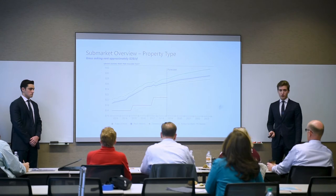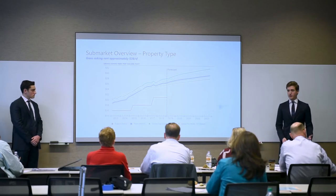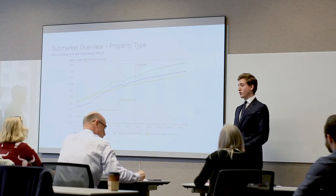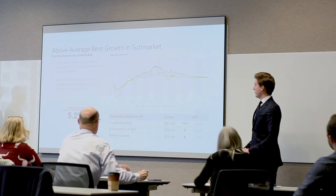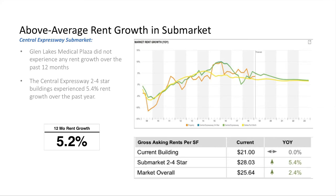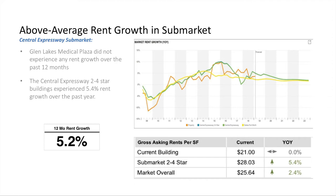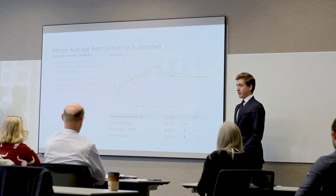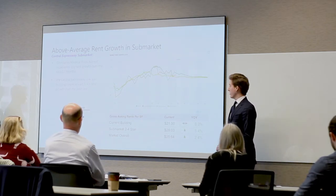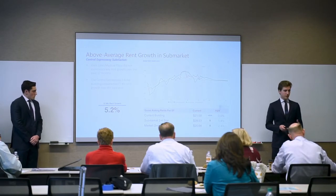The gross asking rent graph shows the medical plaza's orange line at $21 per foot, while the Central Expressway sub-market is at $28, with rents forecasted to grow to $32 per foot by end of 2023. Although Glen Lakes hasn't experienced rent growth over the last 12 months, two-to-four-star buildings in the sub-market have seen about 5.5% year-over-year rent growth. The forecast shows rent growth rates decreasing, but they remain positive—so while the market is softening, rents won't fall.